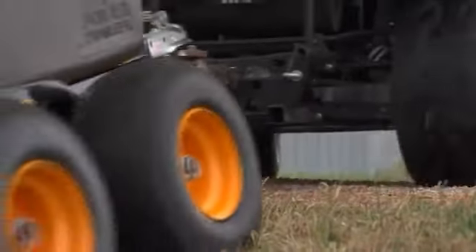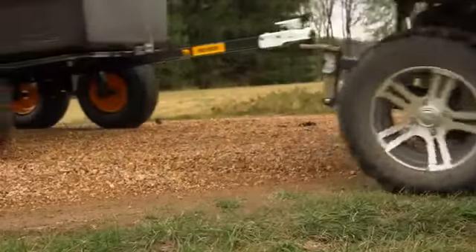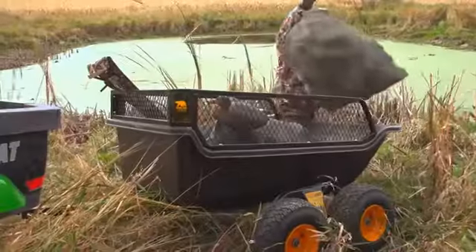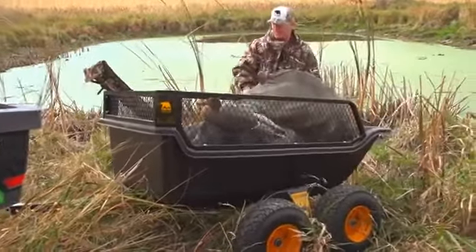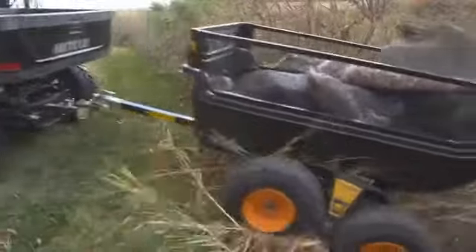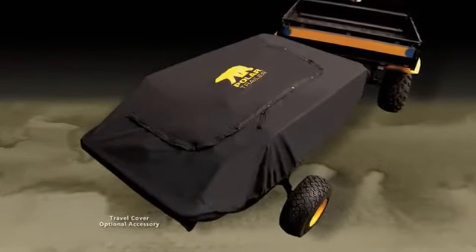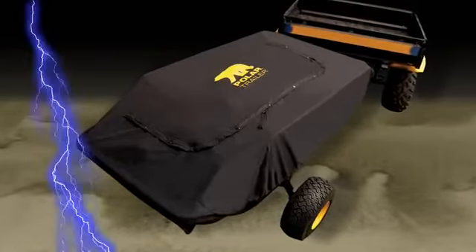Polar's HD1200 and HD1500 trailers can also be accessorized with a 2 inch coupler kit for quick and secure hitching. Add a side rail kit to dramatically increase the already substantial payload, and Polar's oversized travel cover to protect your trailer and your cargo from whatever mother nature has to offer.